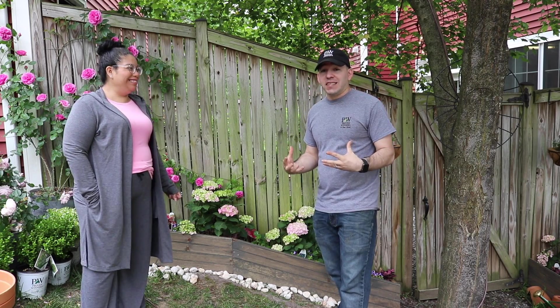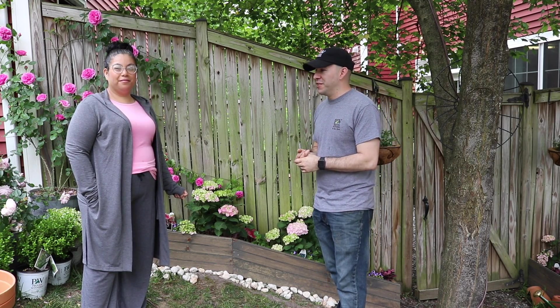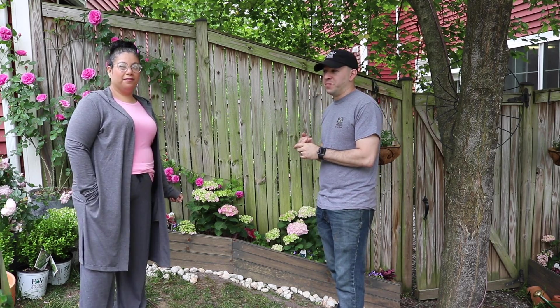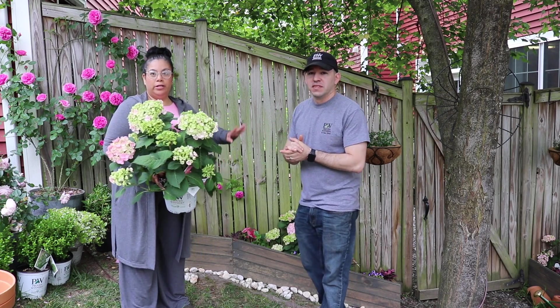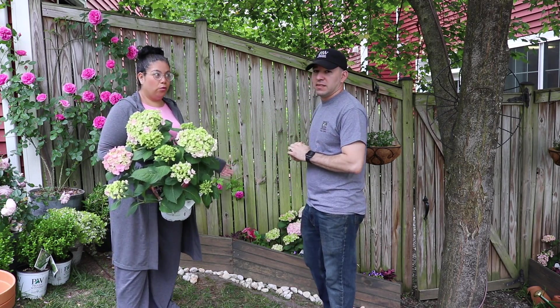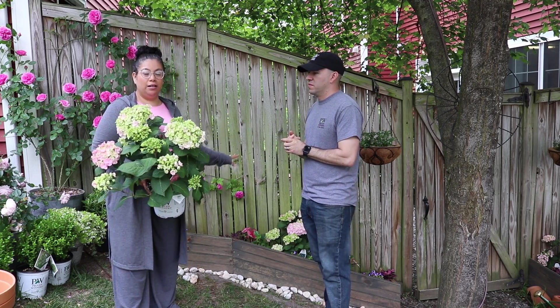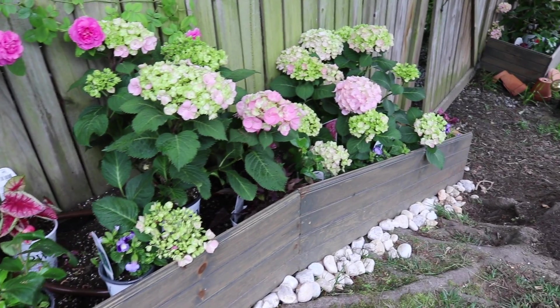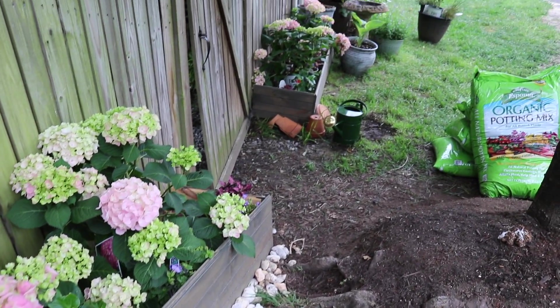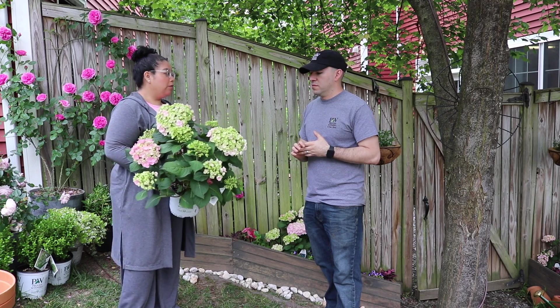We're going to start getting planted, and as we go along we'll talk about some of the plants we're using — we have some pretty awesome plants going in here that are going to do really, really well in this area. Before we start removing everything, I need to explain that when the weather started getting better we started bringing them out. One thing I like to do is sit plants in the space I'm going to plant them to see how they react to the lighting, wind, whatever the case is.